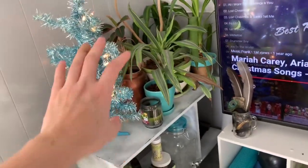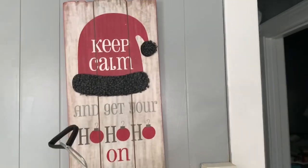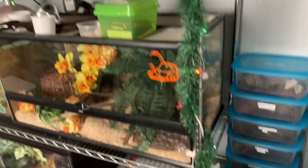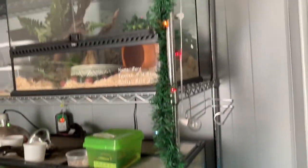I didn't bring ornaments back from home, but I've got my Christmas tree and up here I've got my 'Keep Calm and Get Your Ho Ho Ho' sign. My room is a mess so don't look, but I do have my Christmas garland up on my reptile shelves, just like I did last year.